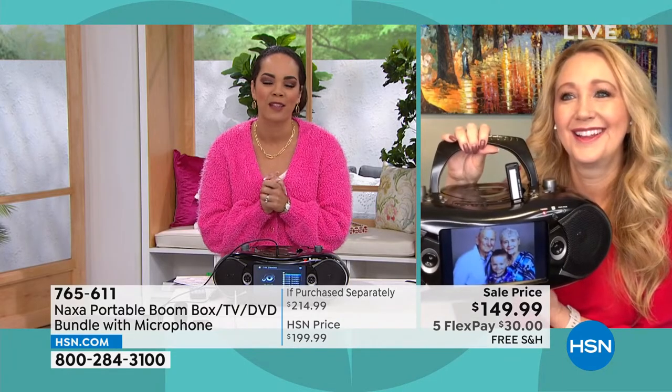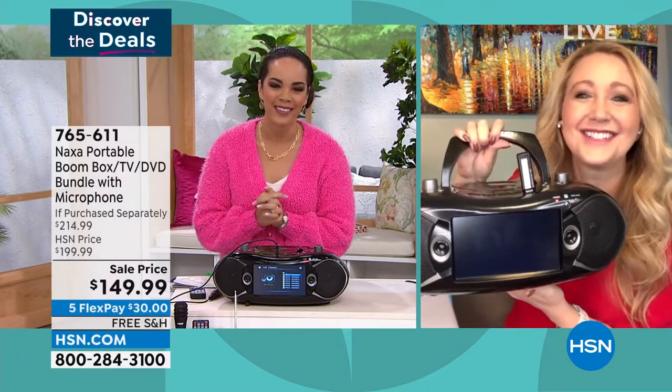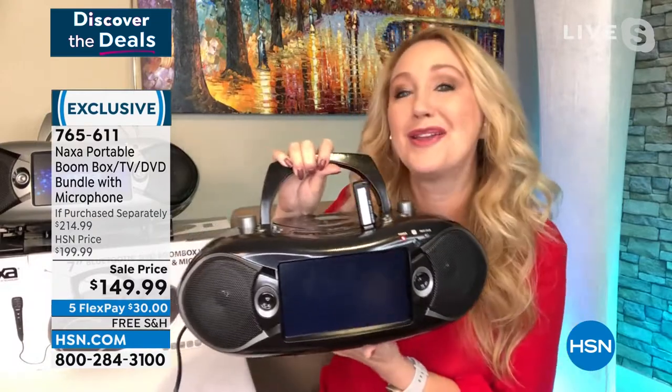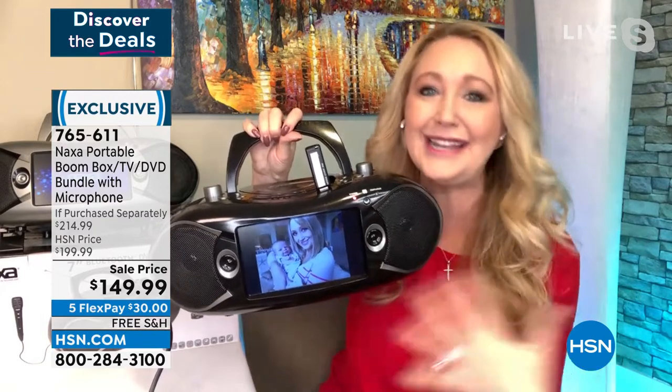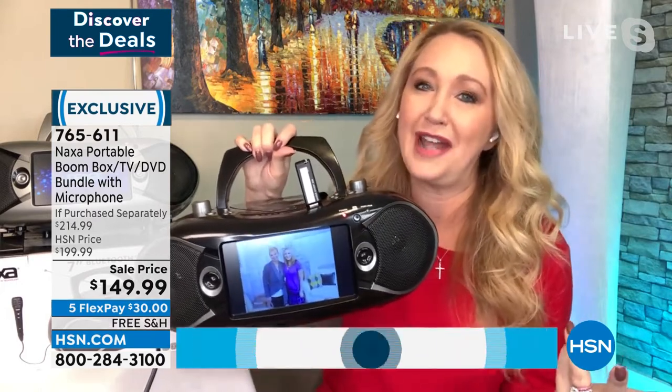Lori Leland is with us, one of our fabulous electronics guests. Great to see you, Nicole. This is coming to us from Naxa — 20-year innovators who create beautiful technologies that don't break the bank. I actually call this the Swiss Army knife of boomboxes because it does everything.